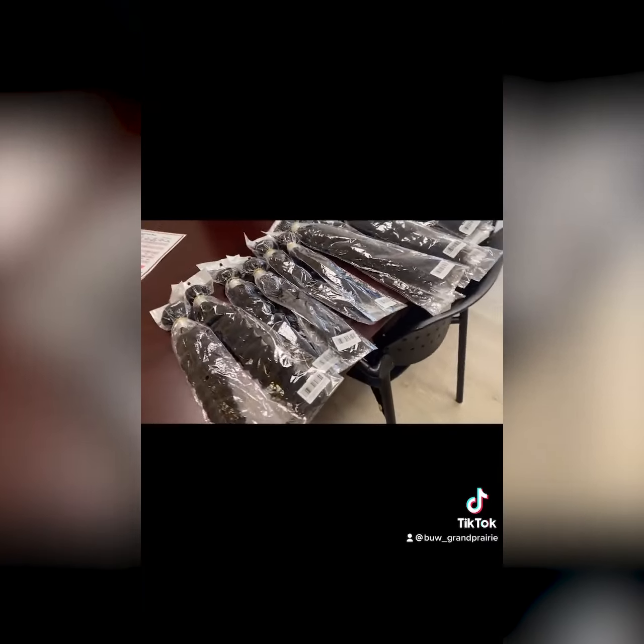30 bundles in different textures — straight, body wave, water wave, and deep wave.